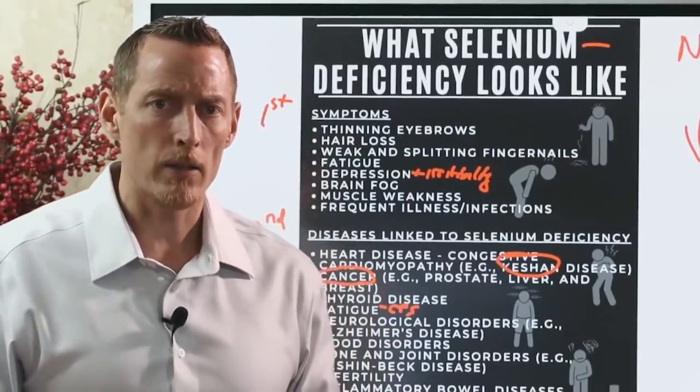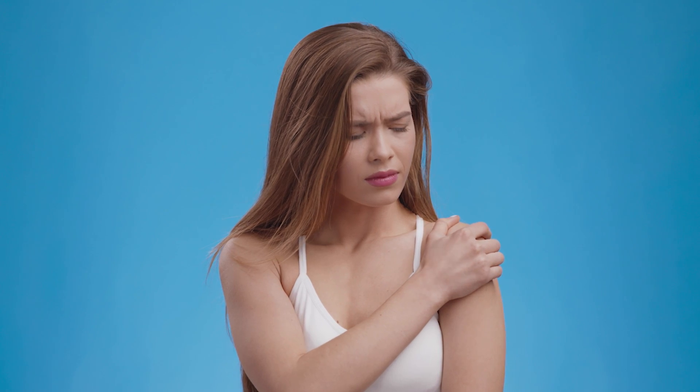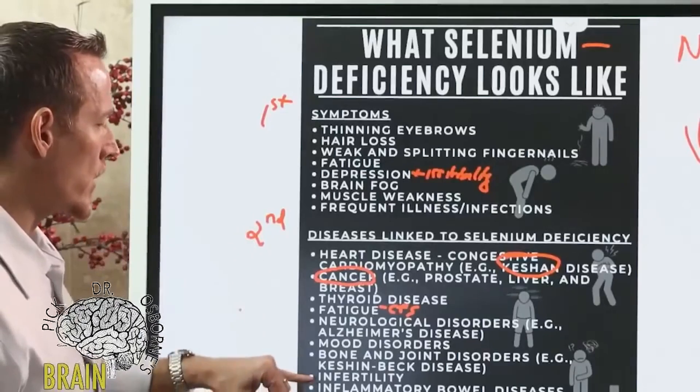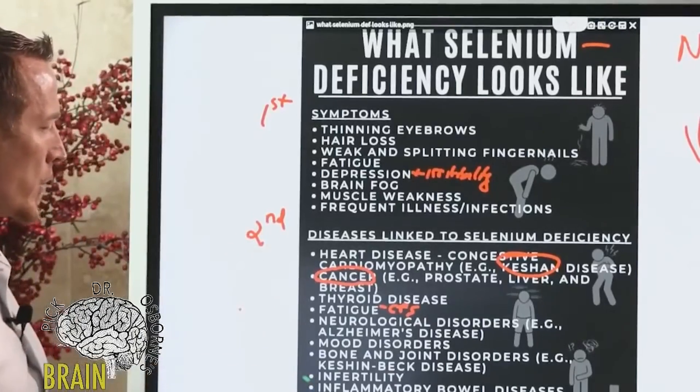The key cue with muscle, bone, and joint disease is the absence of trauma. If your muscles and joints hurt with no explainable reason — you haven't injured yourself, you haven't worked out aggressively — that unexplained pain is very common in selenium deficiency.